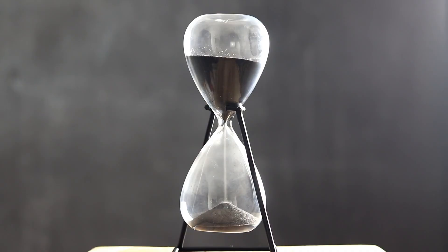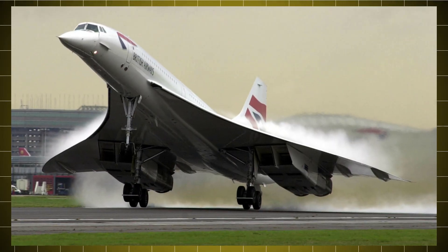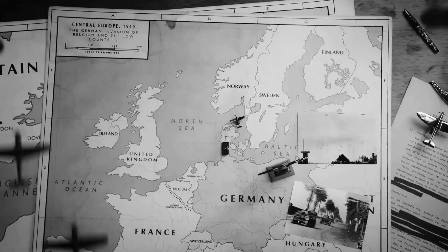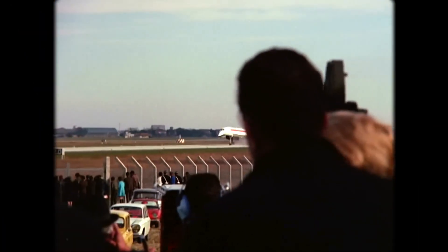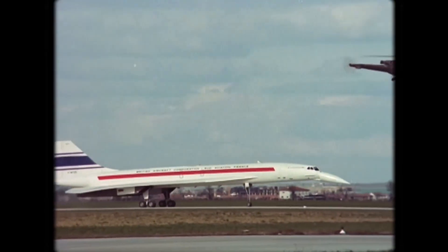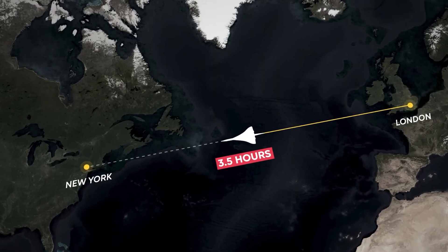With the passage of time, the controversies gradually faded away. Then came a new aircraft in the 1970s, meant to revolutionize air travel. Engineers created the Concorde, a sleek, delta-winged aircraft that would fly at twice the speed of sound. This new invention was supposed to be a futuristic aircraft — a supersonic plane designed like a flying bullet that could cross the Atlantic Ocean in three and a half hours.